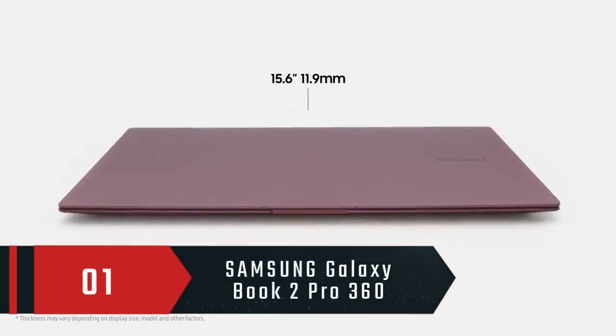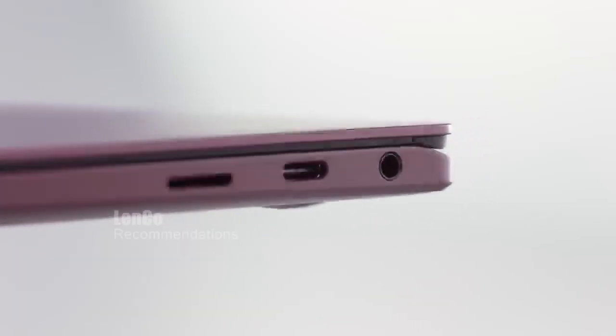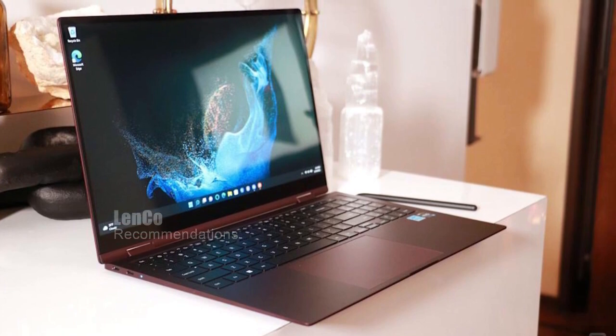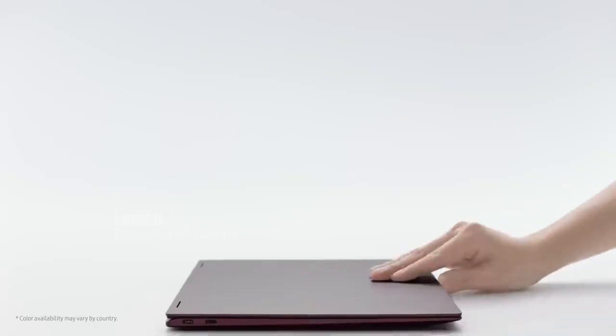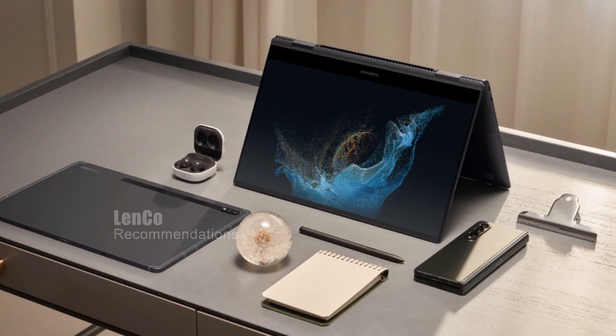Number 1: Samsung Galaxy Book 2 Pro 360. This laptop is designed to take your computing experience to the next level. With its two-in-one design, you can use it as a laptop for everyday computing, or switch to tent, stand, or tablet mode for a more immersive experience.